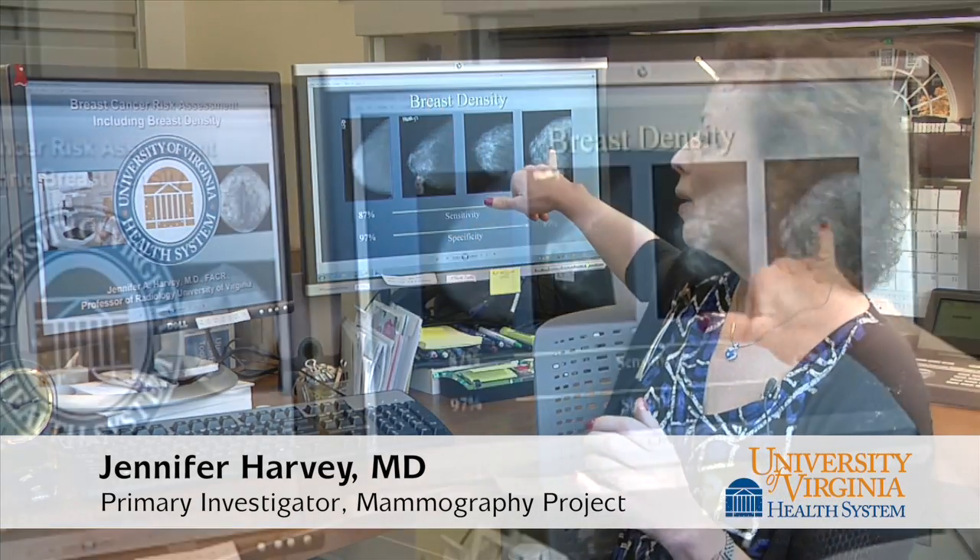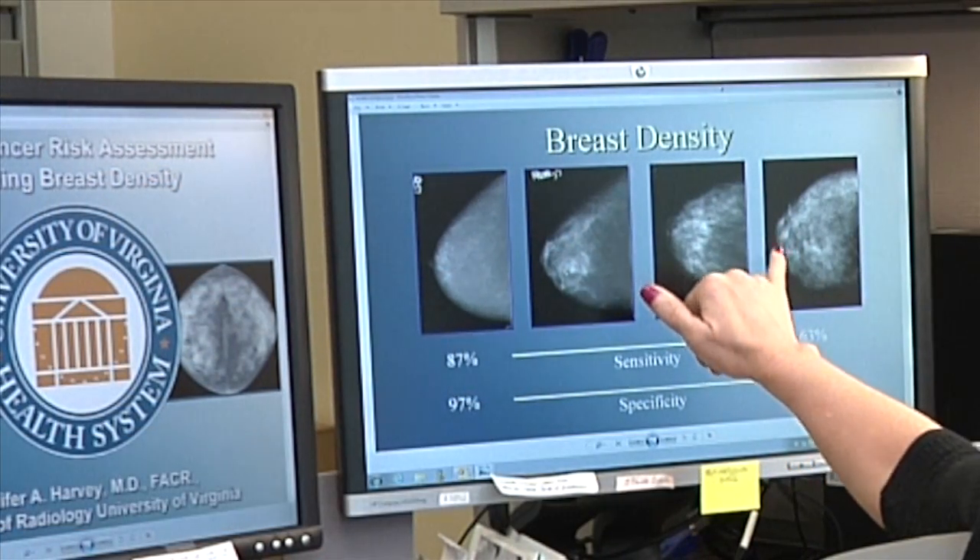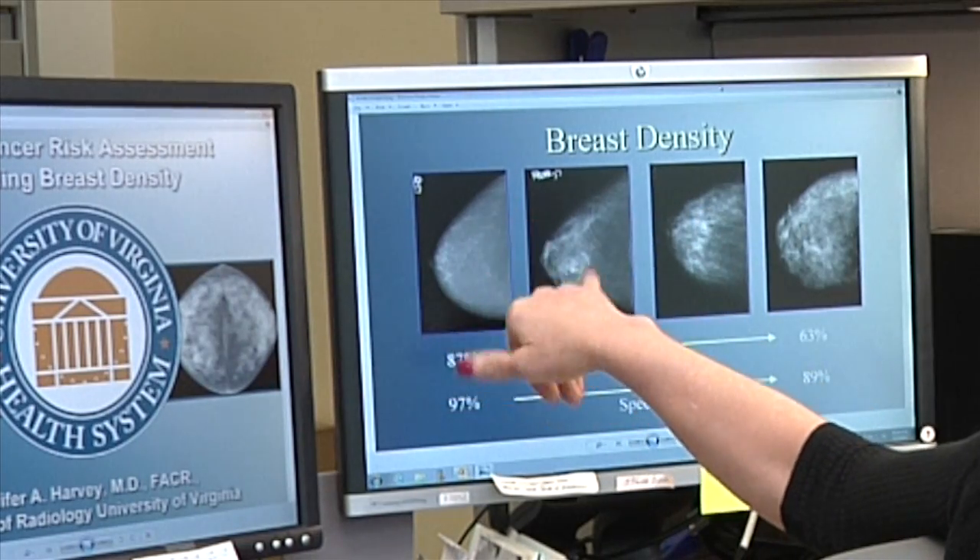Not only does dense tissue make it harder for us to find cancers, it actually also increases the risk for breast cancer. So the woman who has really dense tissue is about four times more likely to develop breast cancer than a woman who has a more fatty breast.